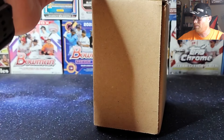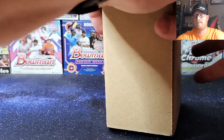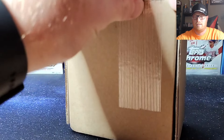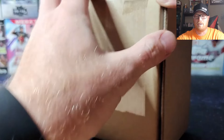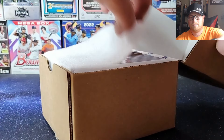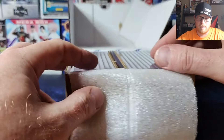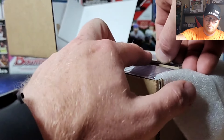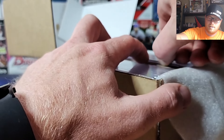Like I said, wasn't expecting any high grades or anything like that — nothing looked insanely great. But we do have some cards that didn't make the grade, so let's pull those ones out first and see what we got.